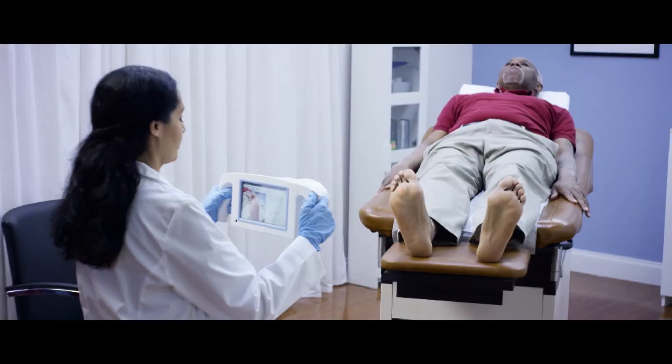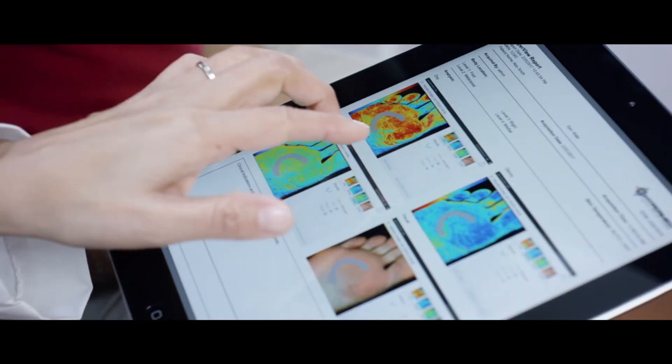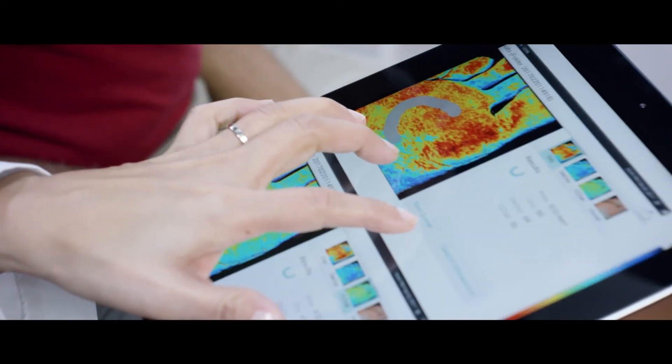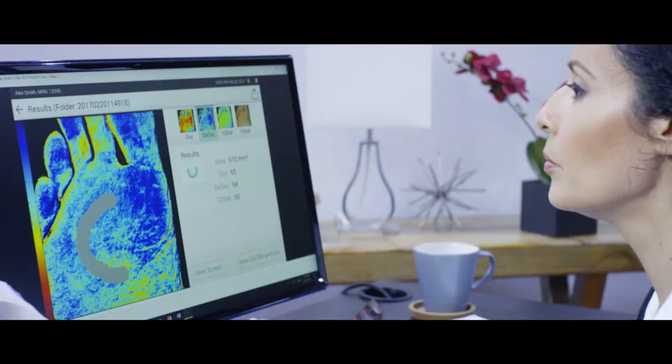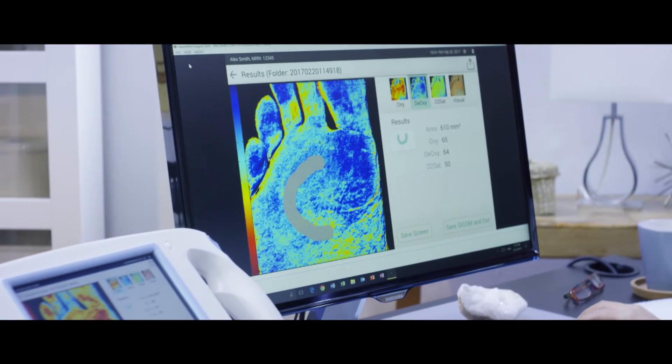I get immediate results and I can discuss them with my patients — whether their wound is going to heal or not, whether they need advanced wound care, and whether I need to send them to a vascular specialist. Additionally, it provides clinical images that I can review with my patient and discuss.